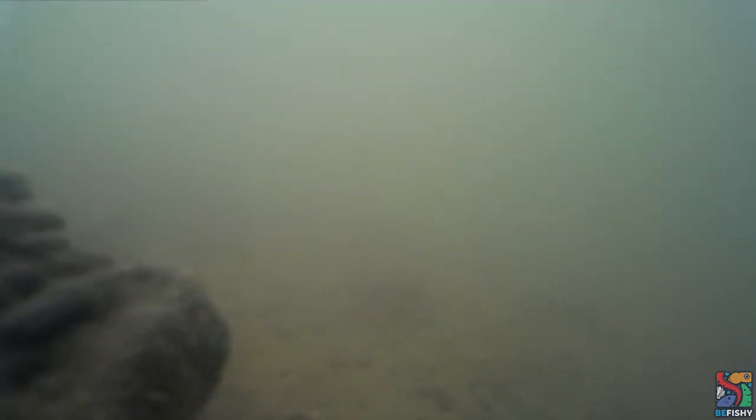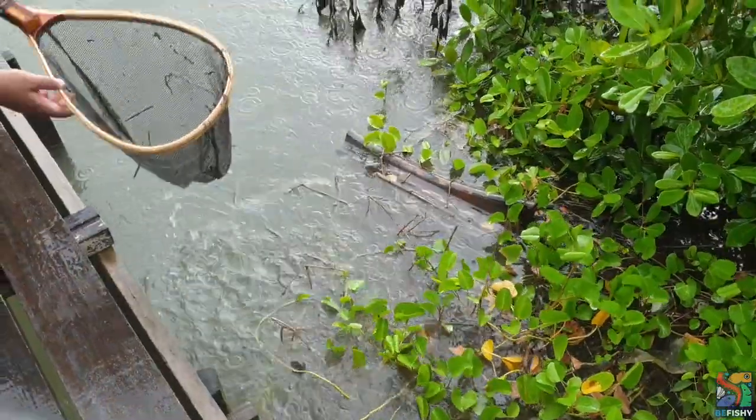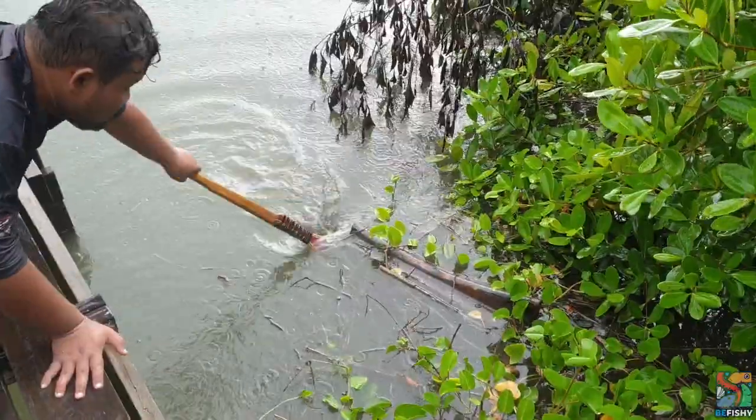Again, since the particulates are so light and also due to the rain, we did not manage to see anything underwater. After a few more attempts of catching green-spotted puffers with the net, we went with Plan B — aka fishing. Before that, let's look at what we caught in the net.